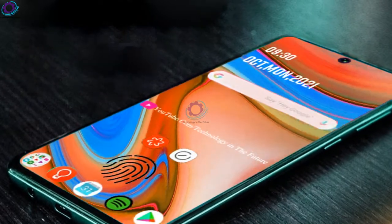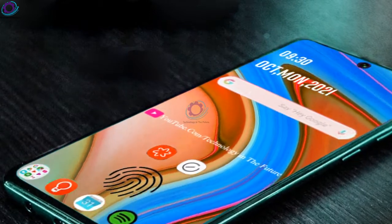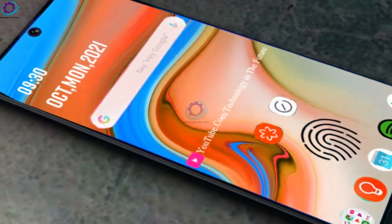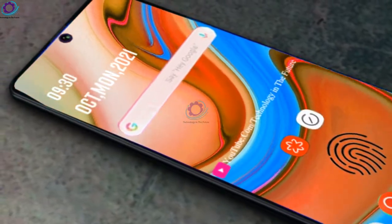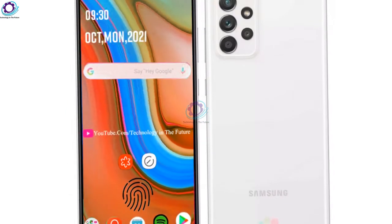The device also features a massive 8 gigabytes of RAM, which will ensure outstanding performance. The Galaxy A73 has enough internal storage capacity of 128 gigabytes to hold enough files for future use.